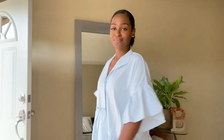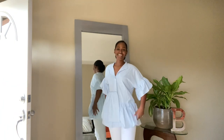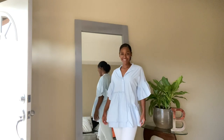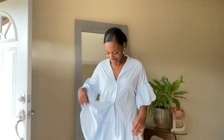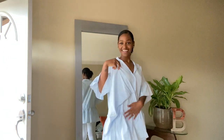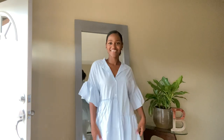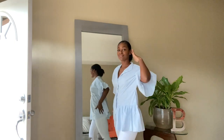So this button front blouse comes in lots of colors — I actually wanted all of them. But what I love the most is the asymmetrical ruffle hem in the front. It adds like an oomph to the top. You better work!